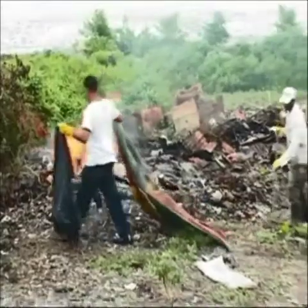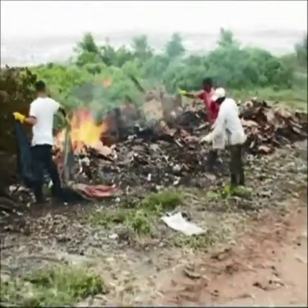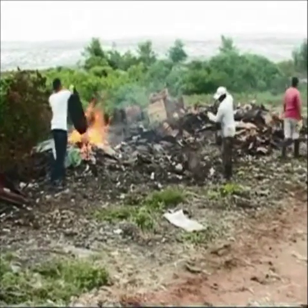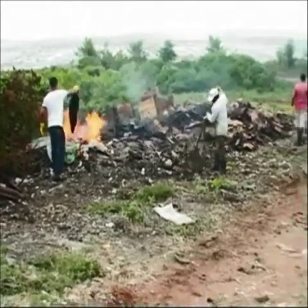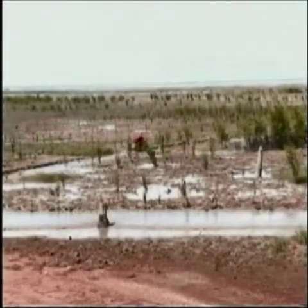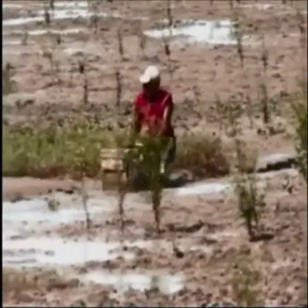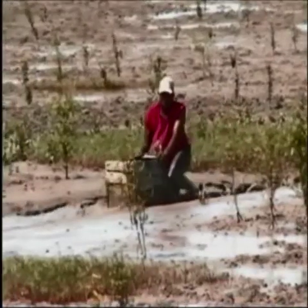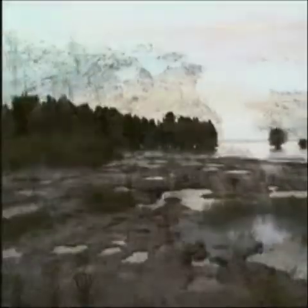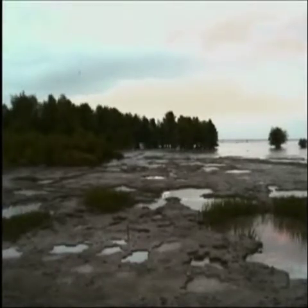Mangrove forests are also endangered by the thoughtless disposal of garbage. The burning of this material results in fires getting out of hand, and sections of mangrove forest that took decades to develop are destroyed in a matter of hours. Mangrove destruction is also caused by fishermen pulling their boats through the mangrove forests and over the young seedlings, resulting in a trail of damaged or destroyed plants — instead of a future mangrove forest, we have a bare, open mud flat.